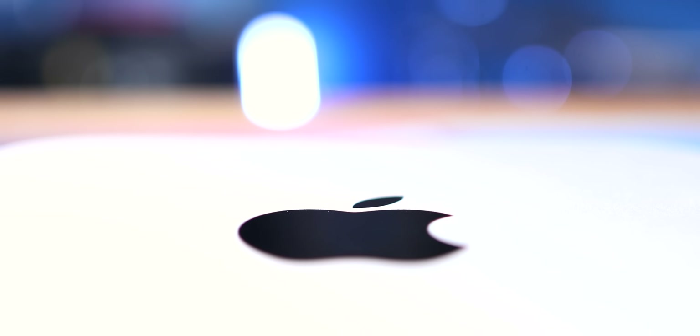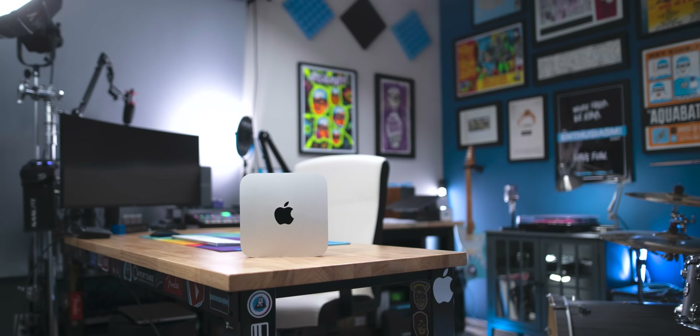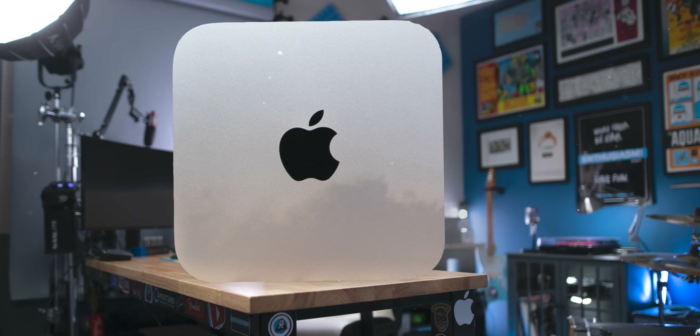Over the past few months, the M1 Mac Mini has quickly become my one and only, because the impact it's had on my video editing and streaming workflow has been anything but mini.